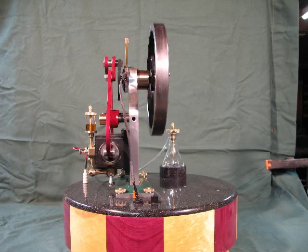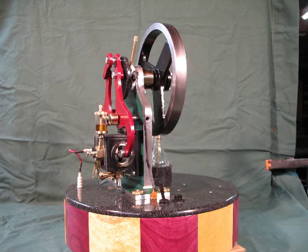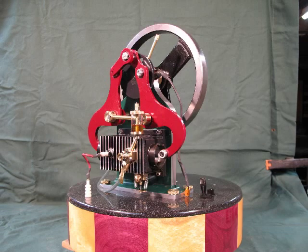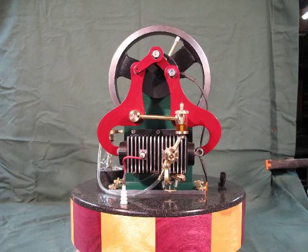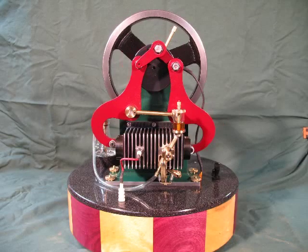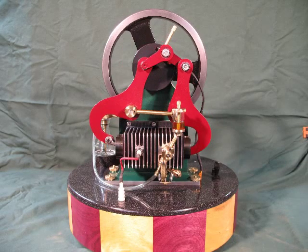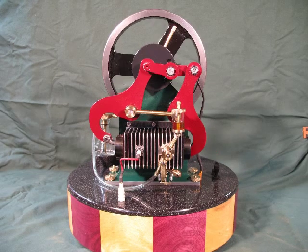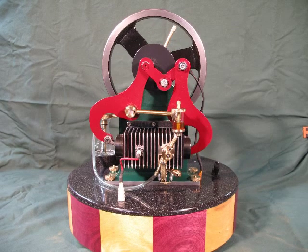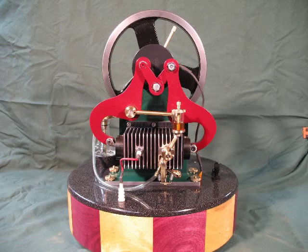A drip oiler feeds small amounts of oil directly into the intake. The concept of operation remains unchanged from the original design and is very unique — a real departure from the typical 4-stroke engine. All four strokes are completed in one revolution of the crankshaft.